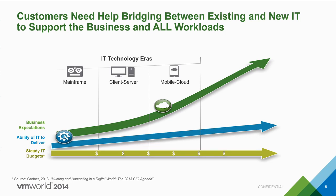Before I start, I just want to take a poll of the audience. How many of you have an IT environment where business expectations are outpacing the ability of your IT department to execute? How many of you have flat or declining IT budgets this year? Well, I want to welcome you all to the new reality of the mobile cloud era.